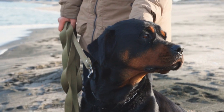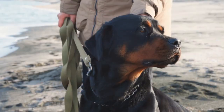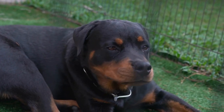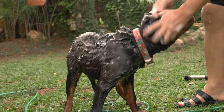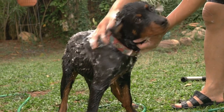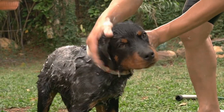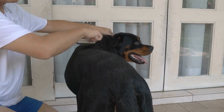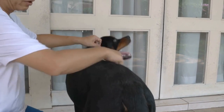Finally, it's essential to research and book pet-friendly accommodations ahead of time. Not all hotels or vacation rentals allow dogs, especially larger breeds like Rottweilers. Look for accommodations that specifically advertise themselves as pet-friendly and make sure to communicate your dog's size and breed when making the reservation. By planning ahead, you can ensure that both you and your Rottweiler have a comfortable and welcoming place to stay during your road trip.